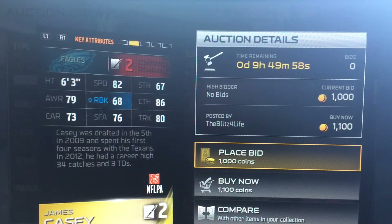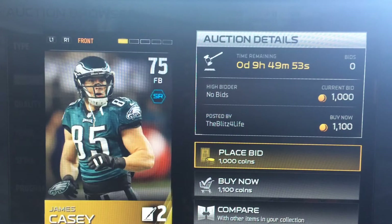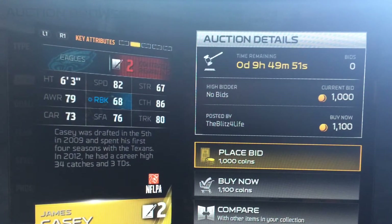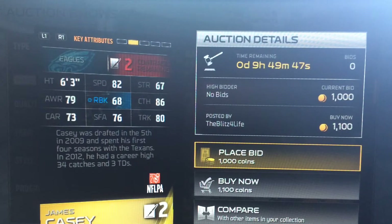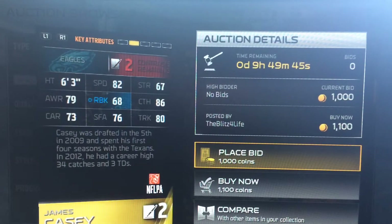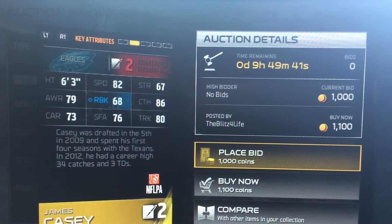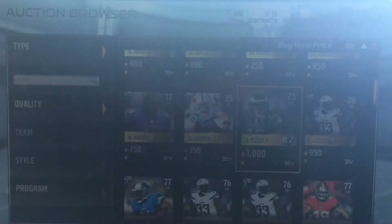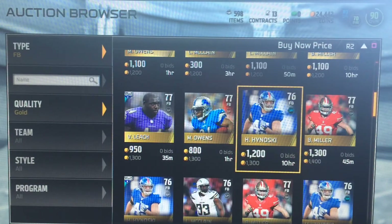Next we have James Casey, and this is more of a receiving fullback. He's at 1,100 coins right now — I would buy him only if he's less. 82 speed, 86 catching, 80 trucking — very good at receiving. 68 run block, still pretty good. You could hand him the ball, you could throw him the ball, whatever you want to do. He should get the job done.